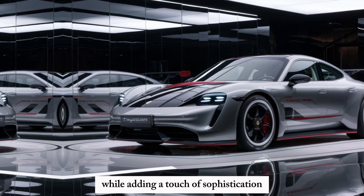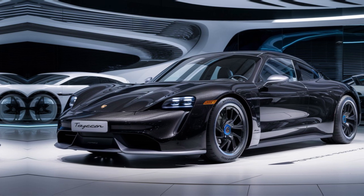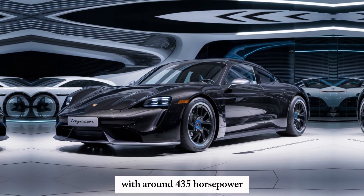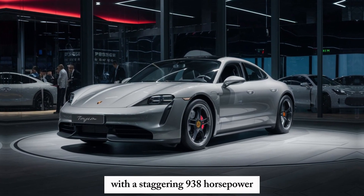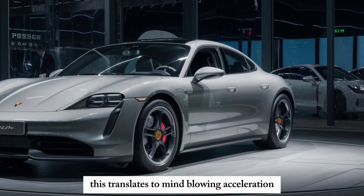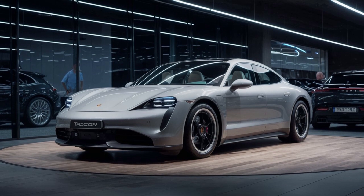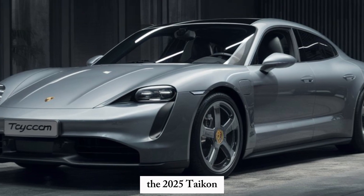The 2025 Taycan is all about pushing boundaries. Expect a significant power increase across the entire model range — the base model is rumored to pack around 435 horsepower, while the top-of-the-line Turbo S could be a beast with a staggering 938 horsepower. This translates to mind-blowing acceleration, launching you from 0 to 60 mph in a mere 2.3 seconds for the Turbo S.